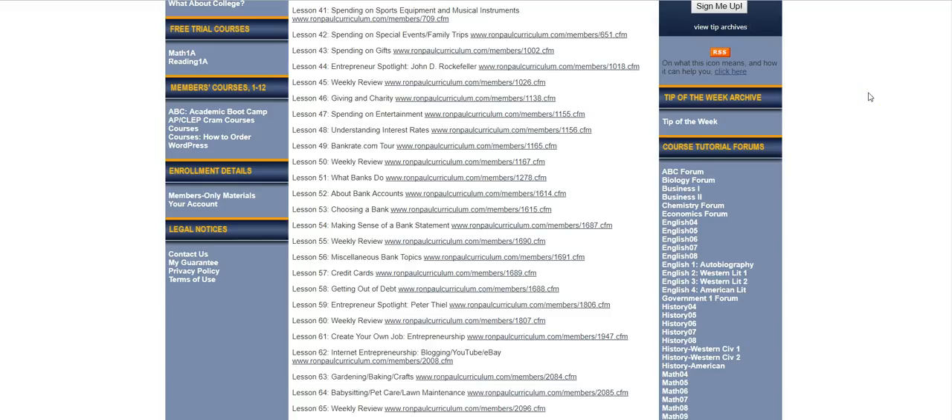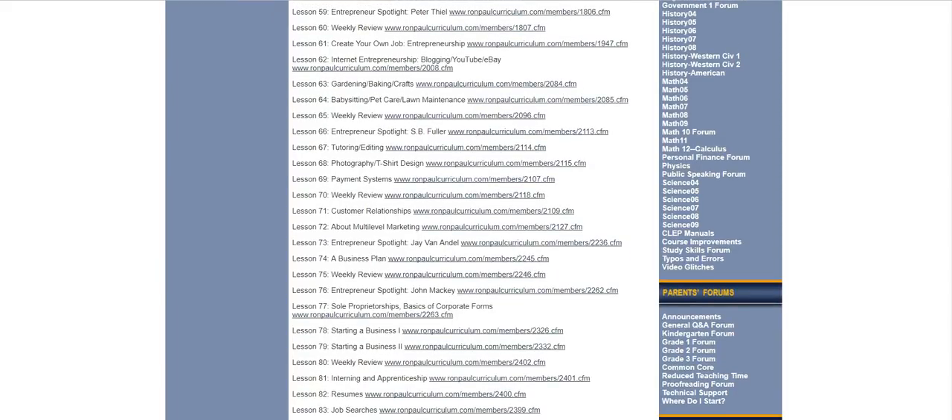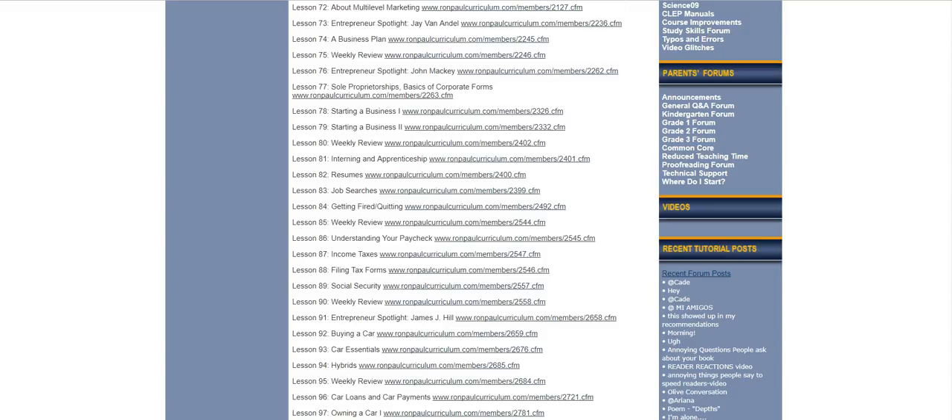Now let's check out Personal Finance for Teens, which I find astonishingly good. Students are going to learn how to budget and keep records. There are lessons on getting spending under control in different categories, on giving and charity, on interest rates, on banks and bank accounts, how to choose a bank, what a bank statement is all about and how to understand it. Credit cards, how to get out of debt, entrepreneurship. Then there are different possible job opportunities for teens — some traditional, some not so traditional, some much more lucrative. Also how about starting a business or how to create a resume?